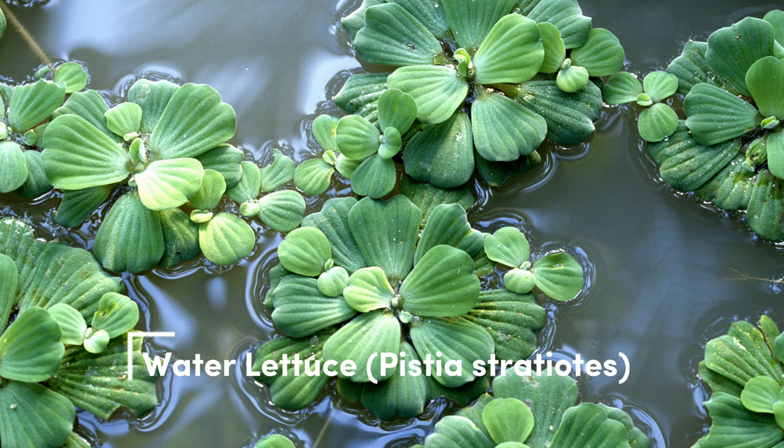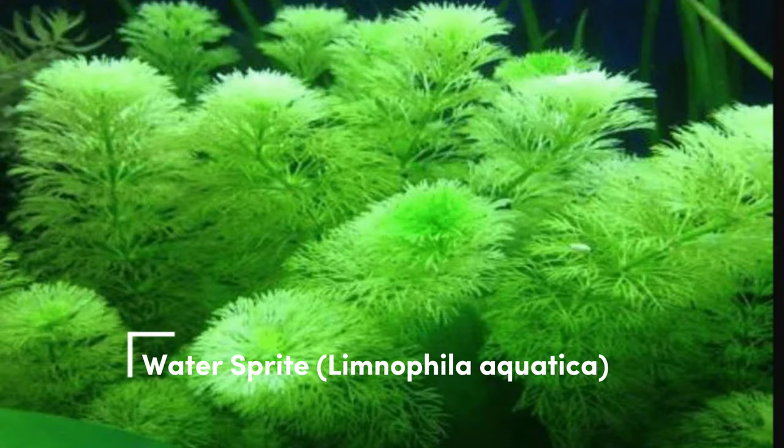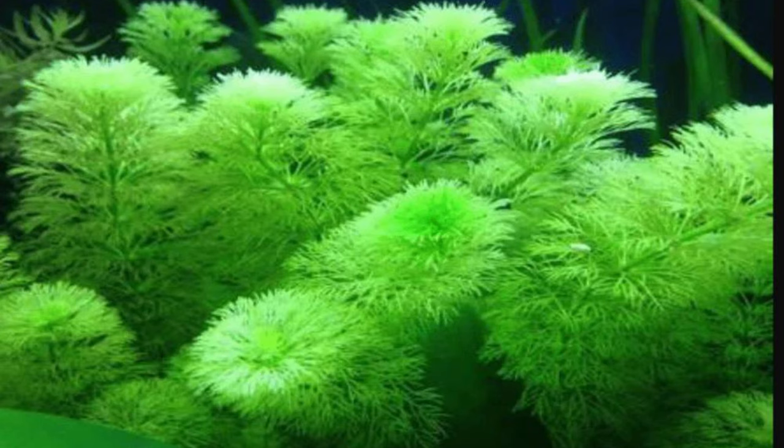Water lettuce. This floating plant forms attractive rosettes of leaves. It's not only decorative but also edible. Water sprite. With its feathery submerged leaves, water sprite adds a touch of beauty to your tank. Some varieties even have reddish tones.